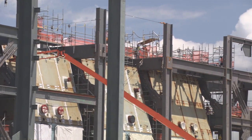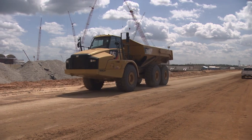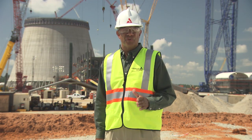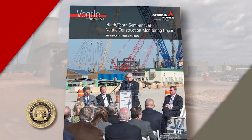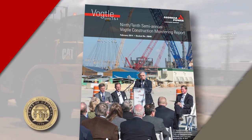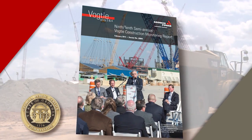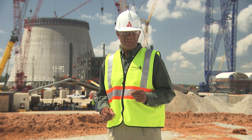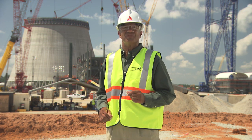The construction of Vogel Units 3 and 4 continues to gain attention around the world, especially here in Georgia. That's why it's important for the project to be open and transparent for Georgia Power customers and all stakeholders. The Vogel Construction Monitoring Report, or VCM, is filed by Georgia Power every six months with the Georgia Public Service Commission. The report is a status update on every aspect of the project. Here to talk with us about the VCM process is David McKinney, Vice President of Nuclear Development.